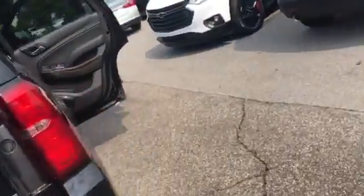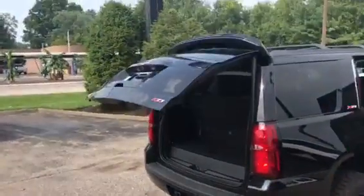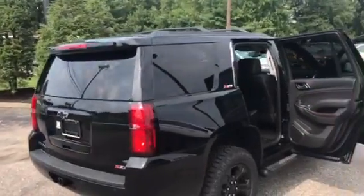We have remote start, as well as a remote trunk close and open button on our key fob.